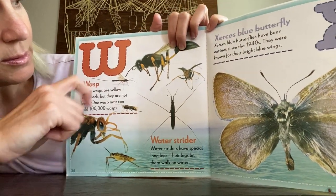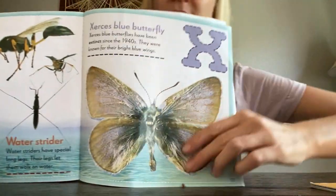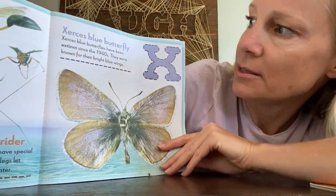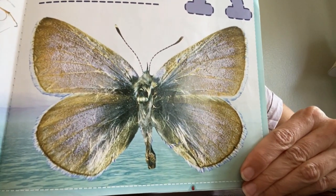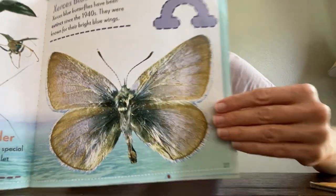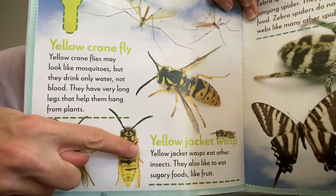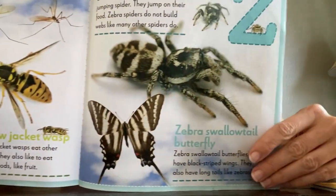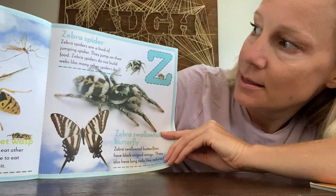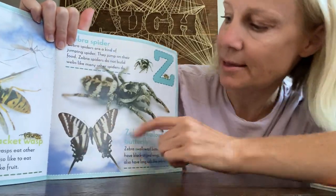W for wasp — these ones do sting, just like bees do. X — this is called a circus blue butterfly, but it's extinct; these ones don't live anymore. Y for yellow crane fly, and yellow jacket — these ones sting too, gotta stay away from those! And Z — a zebra spider and a zebra swallowtail butterfly.